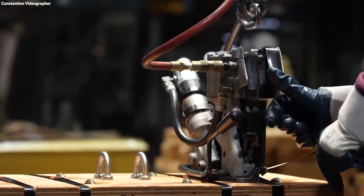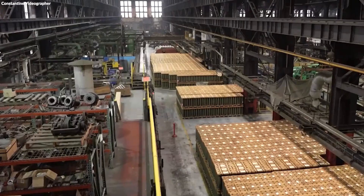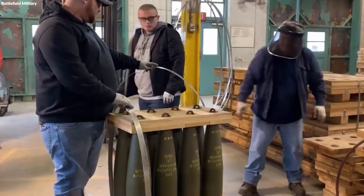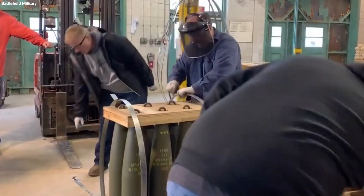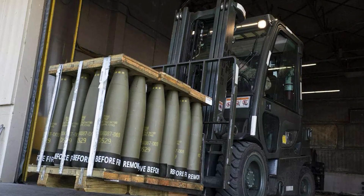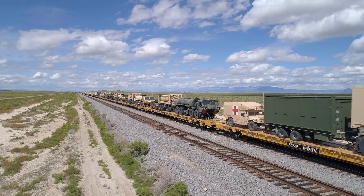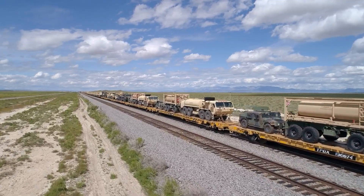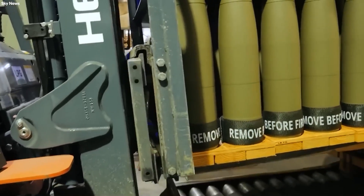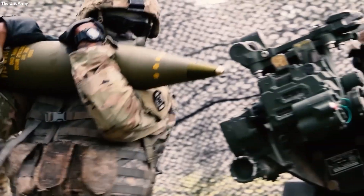The shells are then carefully packed into specialized containers designed for safe transport, protecting them from environmental elements and rough handling during transportation to military storage facilities or directly to the field. Logistics teams carefully plan the transport routes, employing vehicles equipped to handle the weight and sensitivity of the cargo, with the ultimate aim of delivering the artillery shells to their destination in pristine condition, ready to be deployed when called upon.